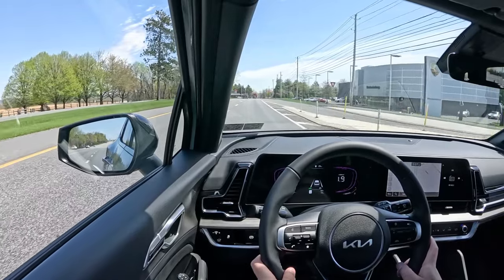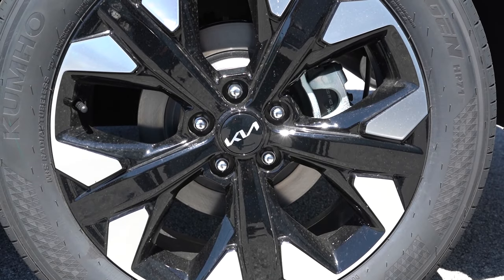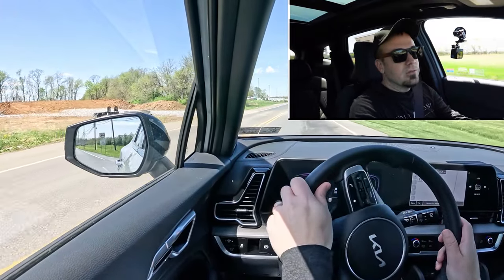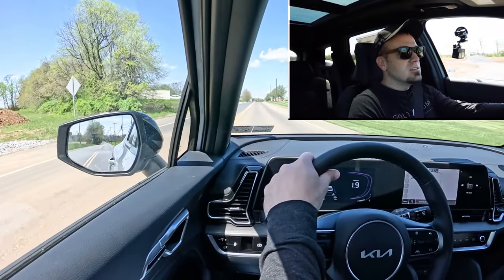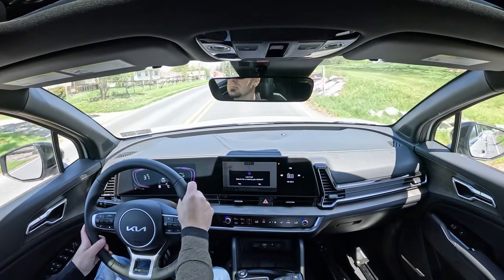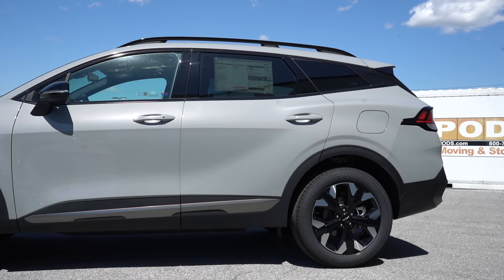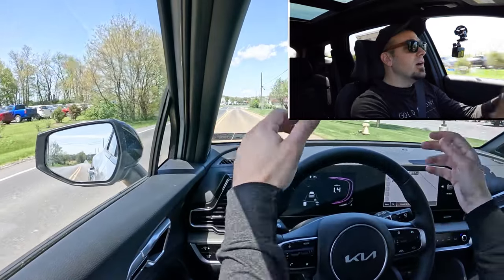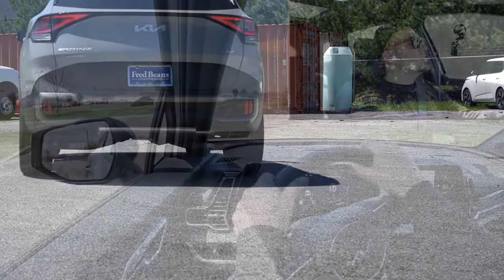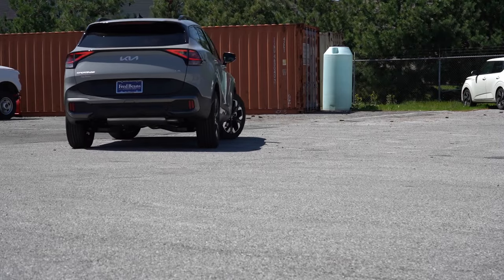Braking is equally important: up front you'll find 12.6-inch ventilated front discs; in the back, 11.8-inch solid rear discs. The braking feel is actually a little on the firmer side, which I wasn't expecting from an SUV — I'd say it feels excellent. For suspension, up front is an independent strut-type, and in back an independent multi-link. Ride quality has been absorbing Pennsylvania's road imperfections perfectly fine.